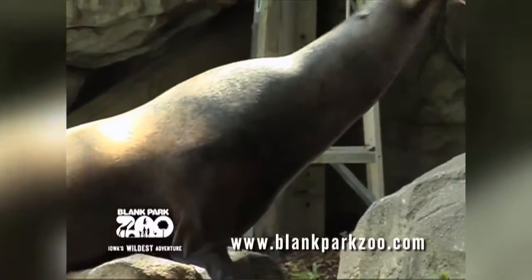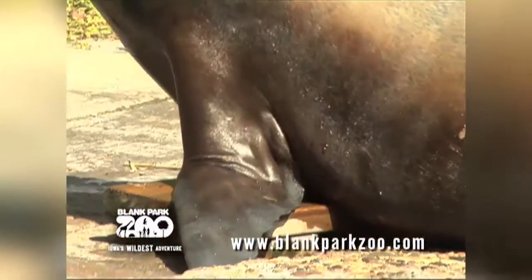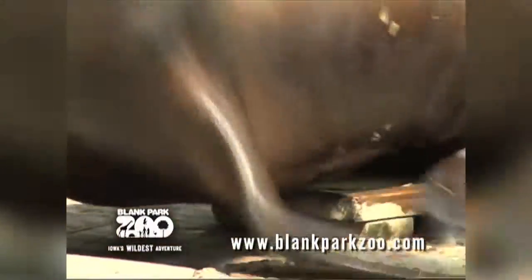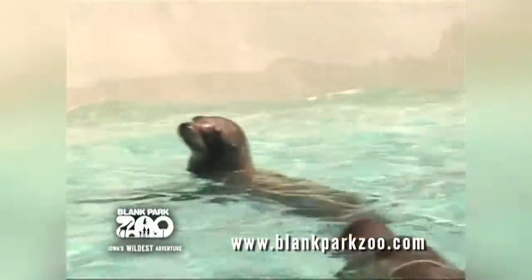They can measure up to eight feet long and can weigh about 600 pounds. Each limb has five toes, and their front limbs are used to prop themselves up and hop around on land — a little different than the harbor seal we'll learn about in just a little bit.